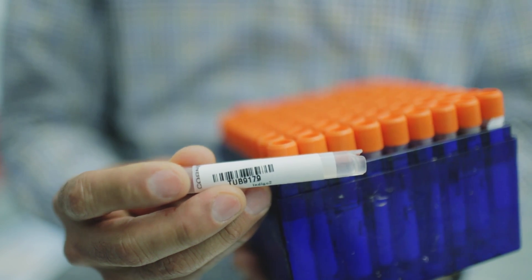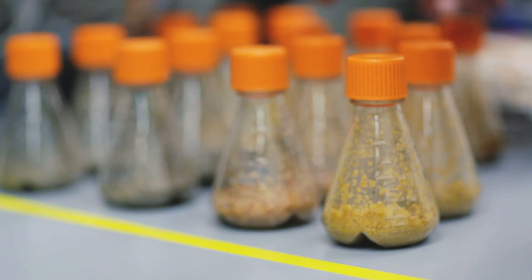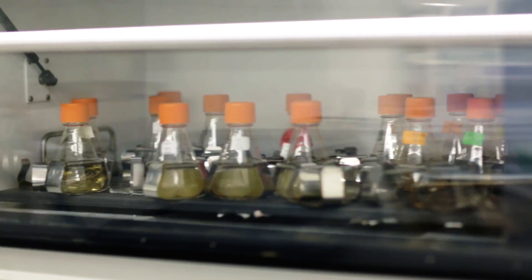Once we've taken a plant sample, we bring them back to our labs and we take the microbes out of them — we call it isolating the microbes. And then we do DNA sequencing on each one of them, which allows us to describe those microbes in great detail,